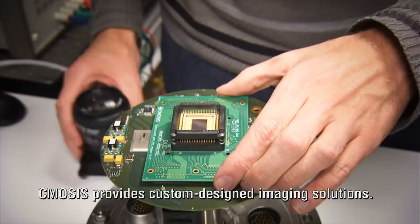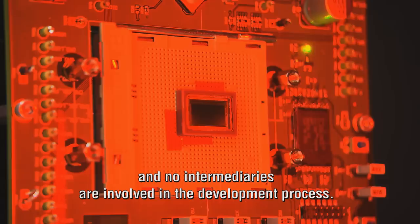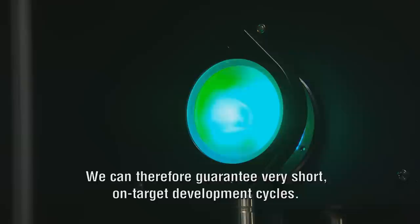CMOS provides custom-designed imaging solutions. Our team of experts offers a no-nonsense approach in assisting our demanding clients. We really listen to our customers and no intermediaries are involved in the development process.